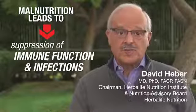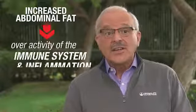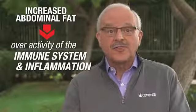Malnutrition leads to suppression of immune function and infections, while increased abdominal fat and obesity leads to overactivity of the immune system and inflammation.